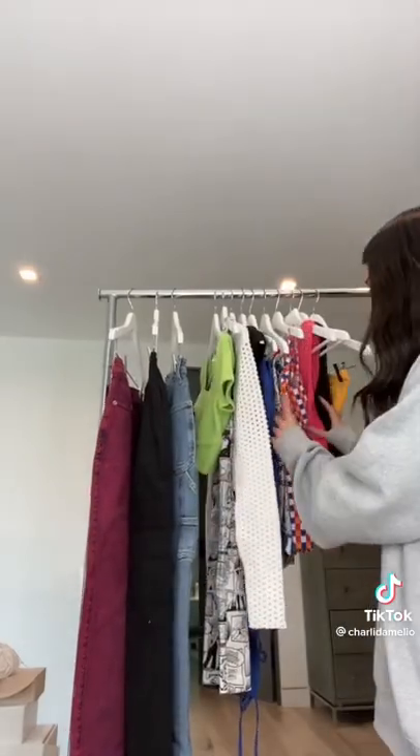Another month, another Social Tourist drop. Let's do a try-on haul. First we have this orange bandeau. Super, super cute. Very comfortable.